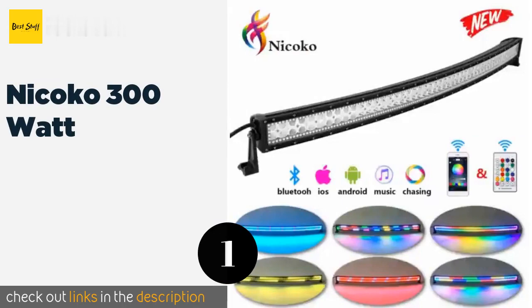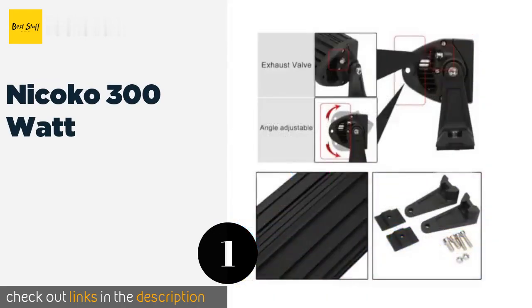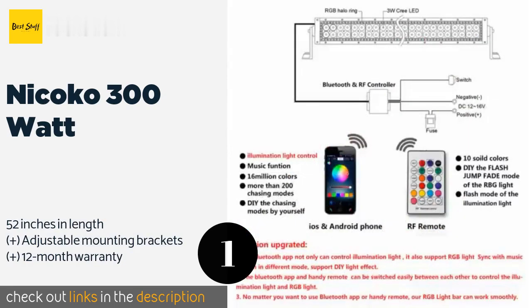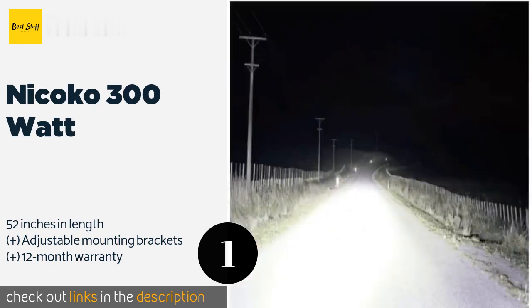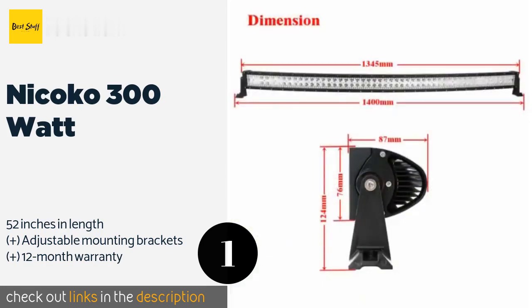Number one is the Nikoko 300 Watt. The Nikoko 300 Watt is definitely eye-catching, but it's more than just a pretty face — it's actually a spot and flood combo that provides practical visibility. It's water, dust, and shockproof, so you don't have to limit yourself to easy environments. This product is available on Amazon for $229.